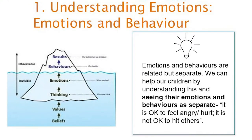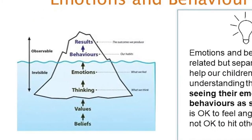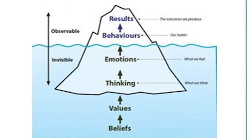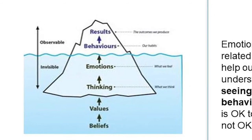Emotions and behaviour are related but separate, and we can help our children by understanding this and seeing them as distinct. For example, you might say: 'It's okay to feel angry or hurt or upset, but it's not okay to hit others.' You're helping your child see that how they feel and what they do are two separate things — a really important understanding if we want them to regulate their emotions in a more helpful or socially acceptable way.